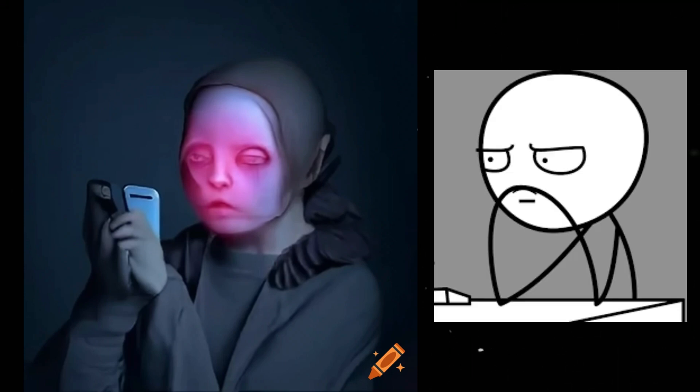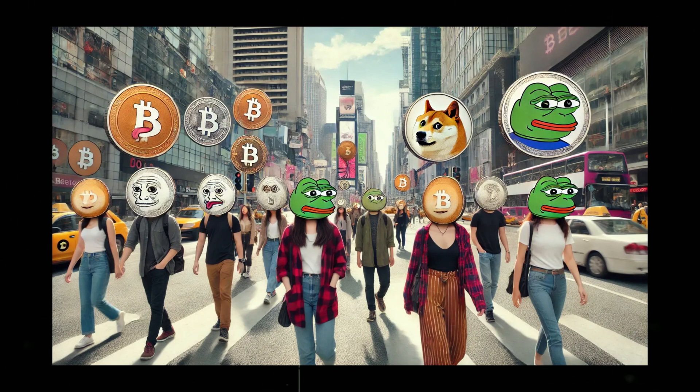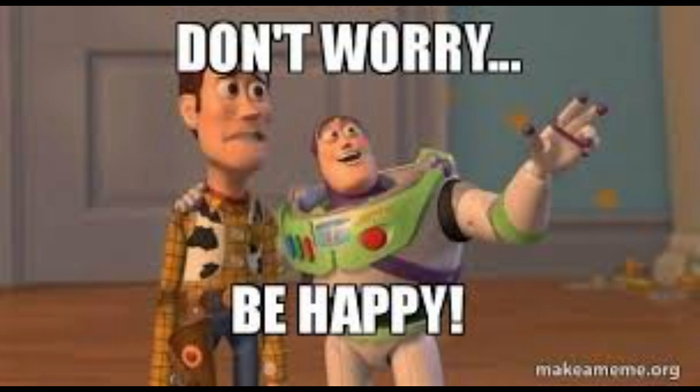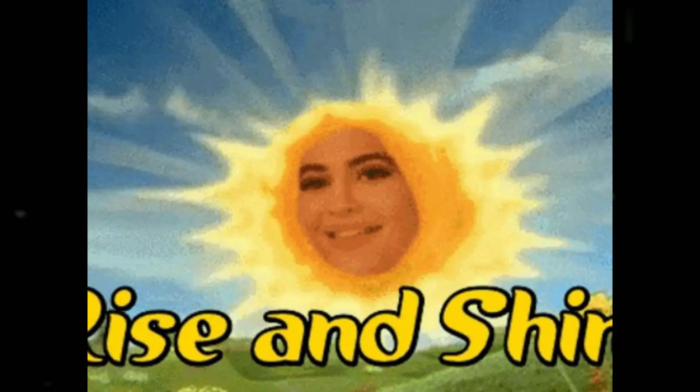Ever scroll through a celebrity's Instagram and wonder how this account got hacked? One minute it's Kylie Jenner's flawless selfies, the next it's overrun with crypto scams and wild conspiracy rants. How do hackers breach accounts guarded by million-dollar security teams? There are countless techniques they employ, even ones that can fool the biggest names in showbiz. But don't worry — you'll never end up like Kylie.